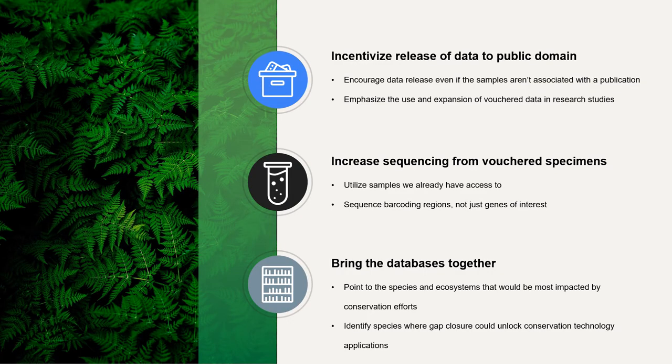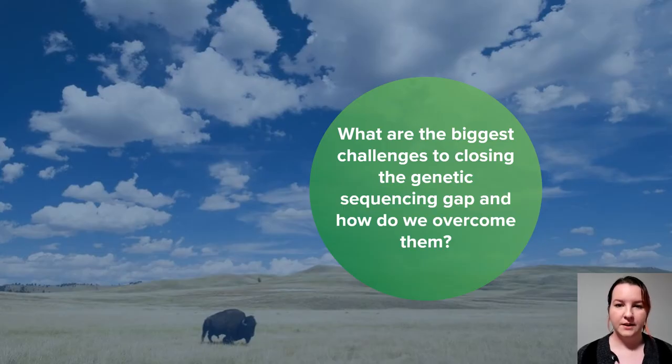I've spent a lot of time pointing at the problem — we have this big gap. So let's look at the solution. There are a lot of missed opportunities and things right in front of us usable as voucher specimens. Maybe there are already databases sitting around that aren't in the public domain. Sanctuary organizations have access to samples of rare and endangered species that need supplementation in voucher repositories. Let's engage with each other, think about community, and prioritize voucher specimens for the benefit they could bring to conservation applications. My question to you: what are the biggest challenges to closing the genetic sequencing gaps, and how do we overcome them?